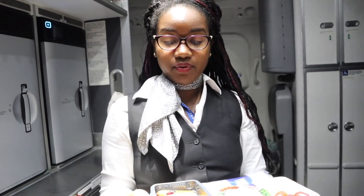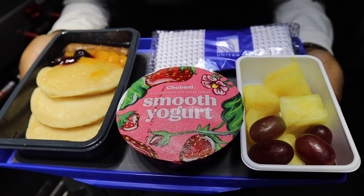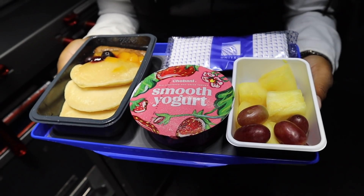Everybody in Economy Plus gets this meal for free — blueberry pancakes with turkey sausage and pineapple fruit with grapes and a Chobani yogurt. Meals are free in Economy Plus and Premium Plus. But Economy class passengers still pay for their meals.